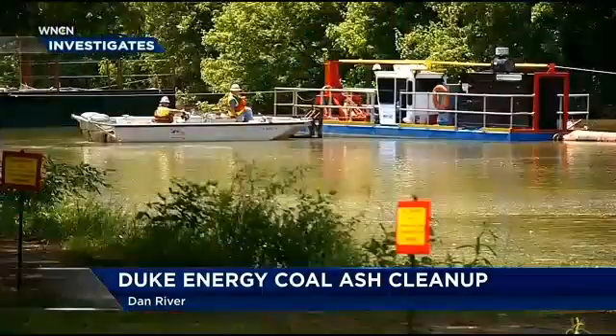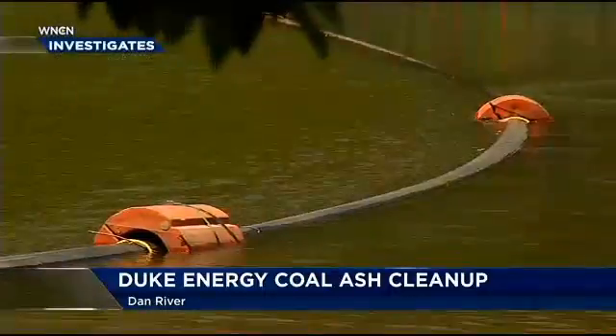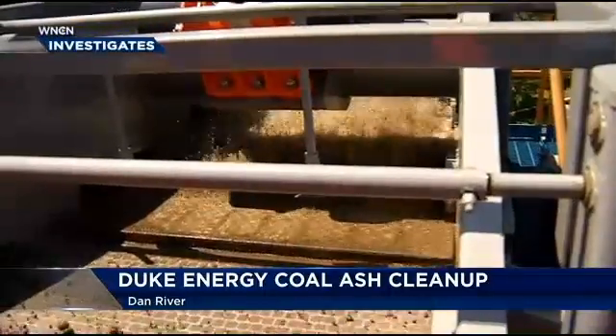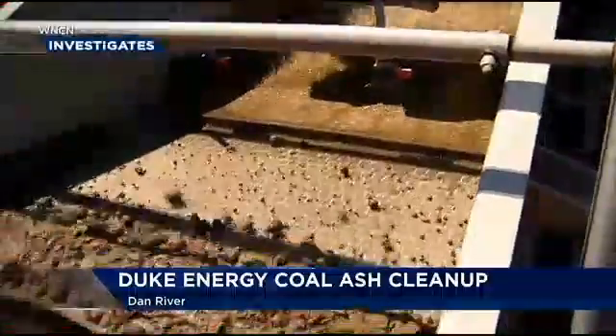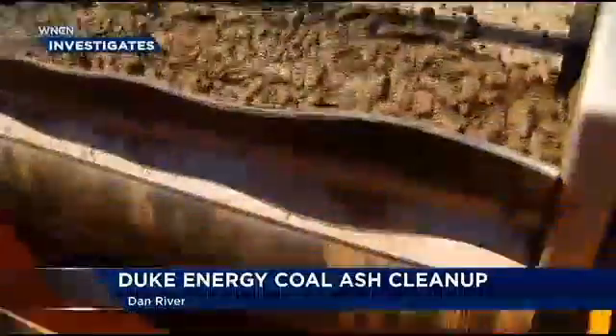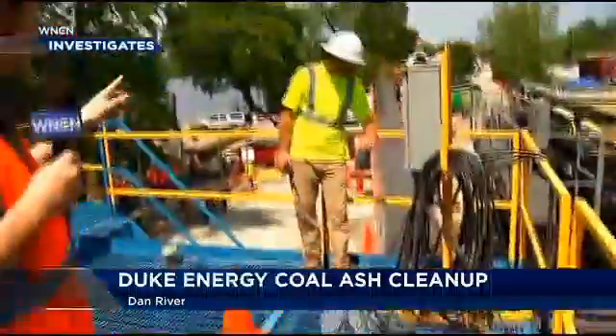Duke Energy is using a dredging process to remove this ash from the river. This vacuum barge will actually suck up sediment from the bottom of the river and pump it here, where the ash is separated from the water. All the sediment is pumped into these shakers, where it's sifted down onto a conveyor belt and all the way out to the other side, where it's loaded into lined containers. They load about 8 to 10 of them per day until they can get up all 2,500 tons of ash.